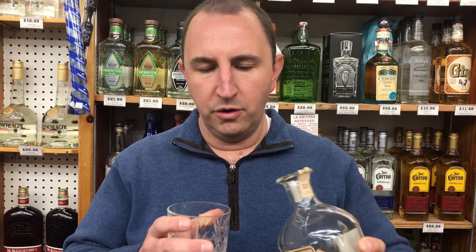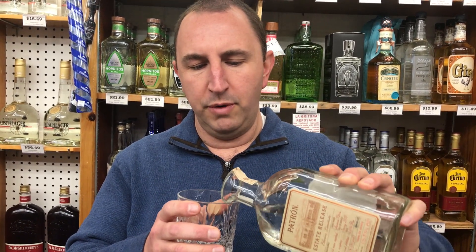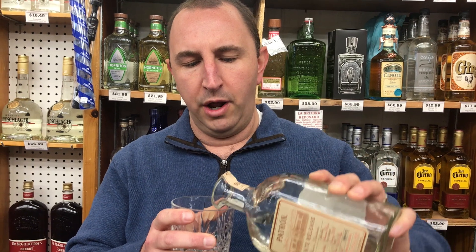It's a blanco or silver. It is 100% estate grown agave — Blue Weber Agave. They grow it all right on their estate, Hacienda Patron. It was harvested earlier in 2018 and there were less than 5,000 piñas involved in the production, which is less than 7,000 cases of this.